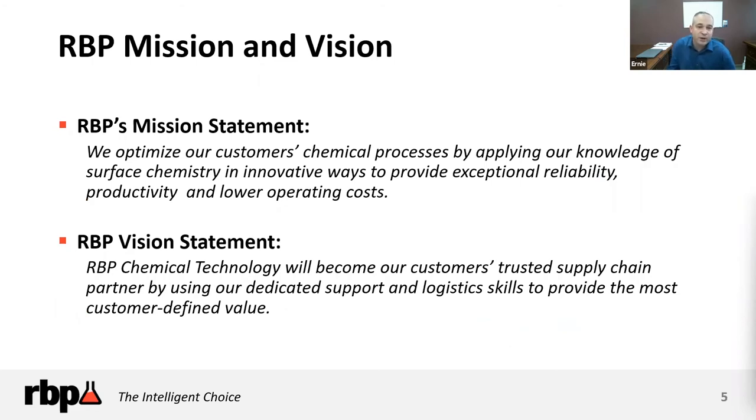Our mission as a toll blender is to apply our knowledge from those industries, understand your surface chemistry needs, and find innovative ways to provide reliability, productivity, and lower your operating costs. Our vision is to become your trusted supply chain partner — not just a transactional relationship — with dedicated salesperson and dedicated supply chain support rather than a simple buy-sell opportunity.